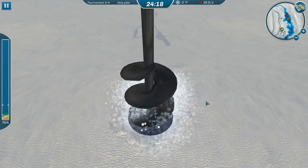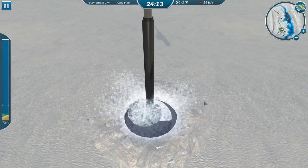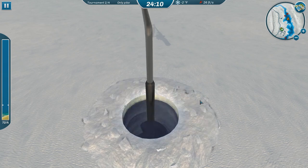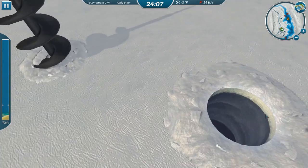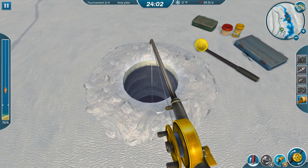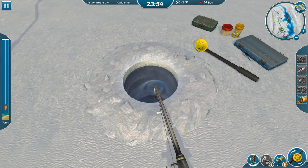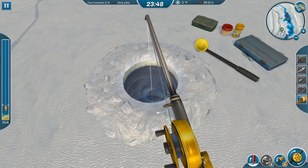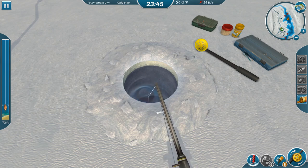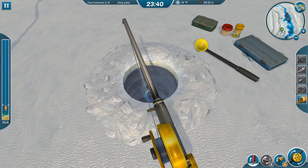Alright, let's drop the line in. Put some new attractant out and see if we can't get a bigger pike. This is the total weight, so as many as we can catch — I don't care if they're itty-bitty, they'll add to the total.